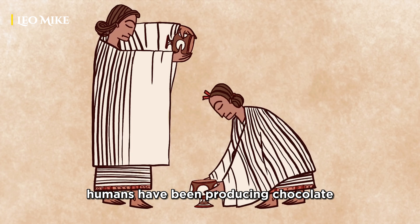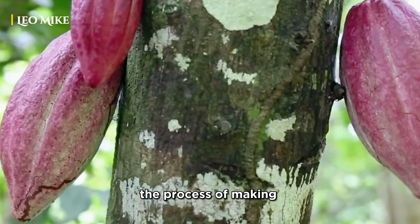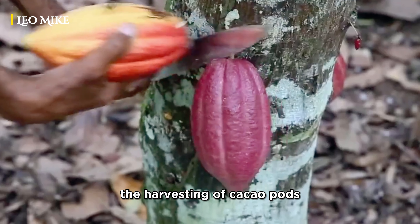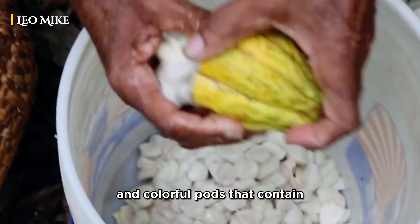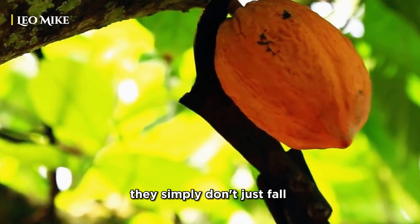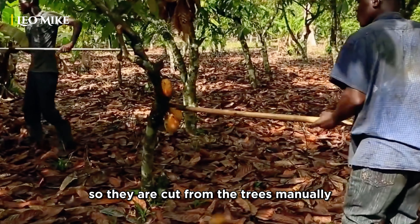Humans have been producing chocolate for over 4,000 years now. The process of making chocolate begins with the harvesting of cacao pods. Cacao trees produce large and colorful pods that contain cacao beans. They simply don't just fall to the ground, so they are cut from the trees manually.